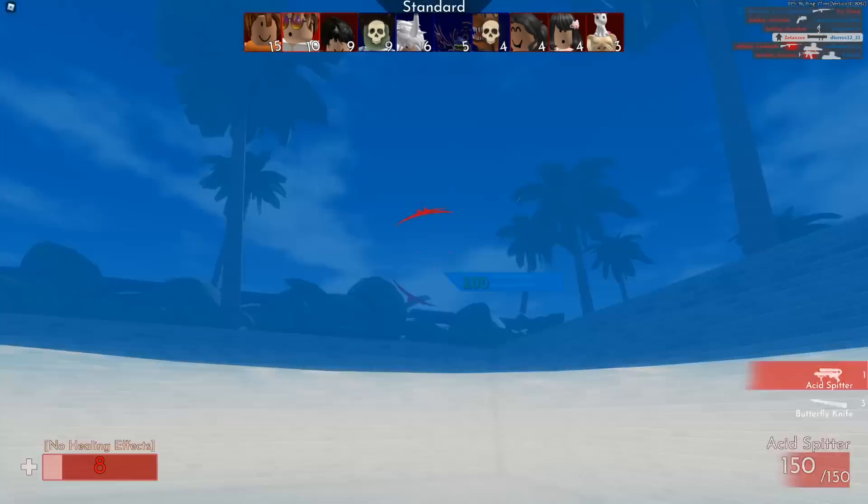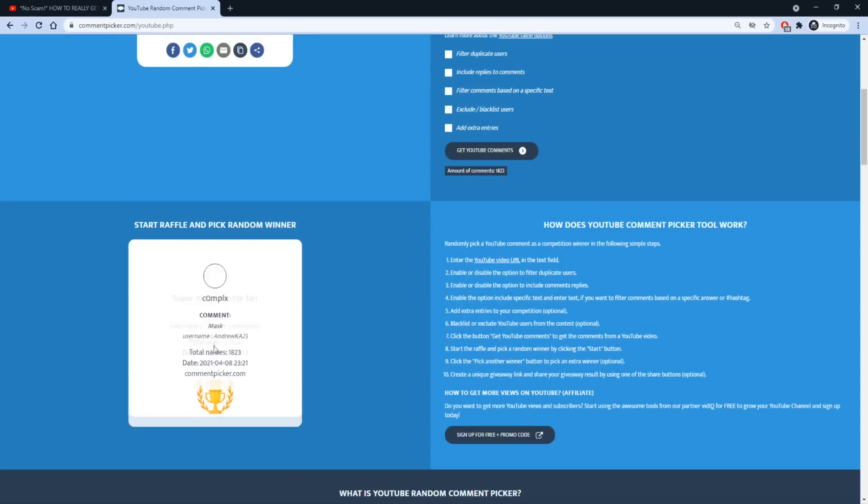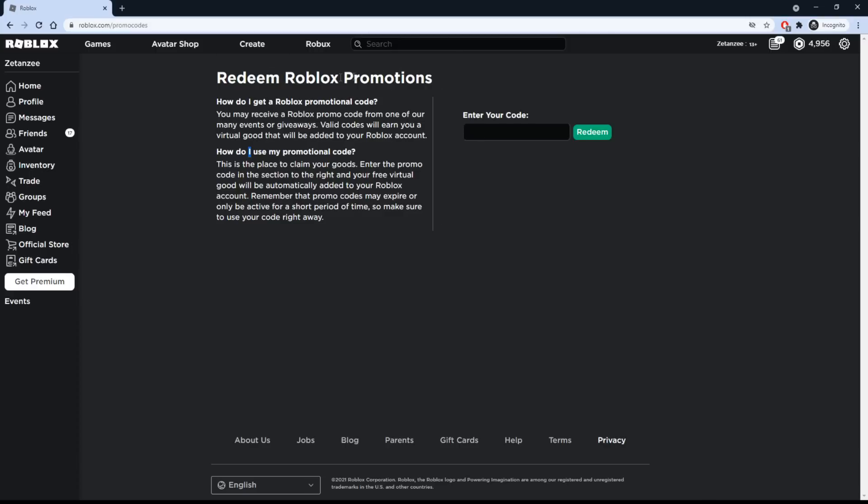Let's quickly pick today's giveaway winner. Congrats to today's giveaway winner — we will be adding 100 Robux to your Collect Robux account. Visit this page to redeem your promo codes; the link will be in the description.